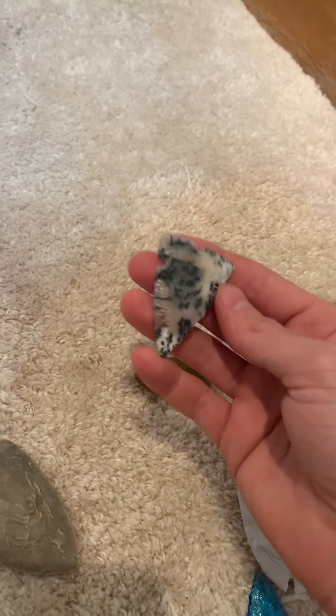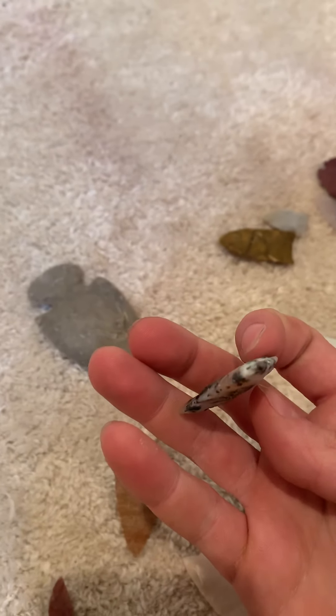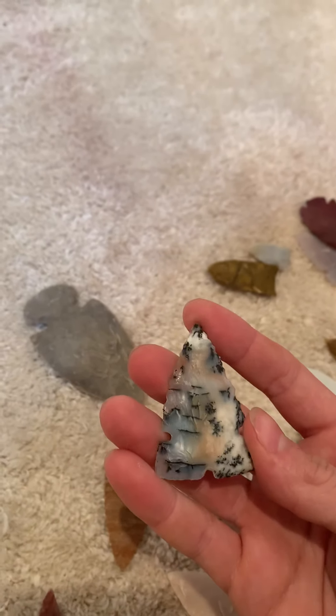This is an agate from Nevada — it's called moss agate, or maybe sage agate. It's really cool, I really like it. It's pretty rare material from Nevada. There's a site I've been getting all these colorful agates from. It's symmetrical, thin, good material.